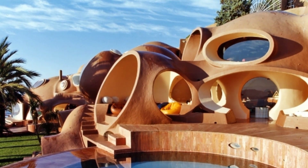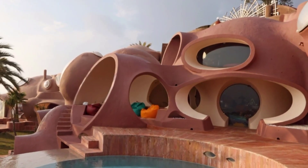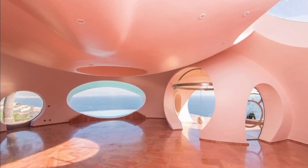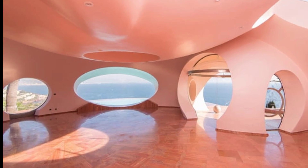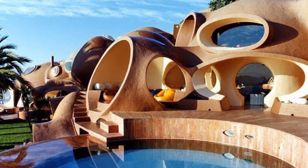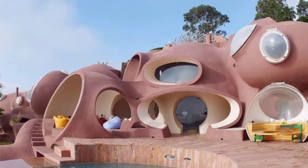The interior of the Bubble House is just as unique as the exterior — the walls are curved and the ceilings are high, giving the house a spacious and airy feel. The furniture is also custom-made to fit the curves of the bubbles. The Bubble House is a popular tourist destination and has been featured in movies and television shows. It's also a popular spot for weddings and other events.